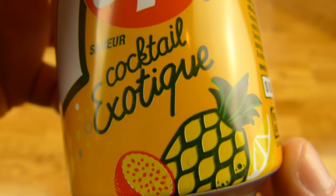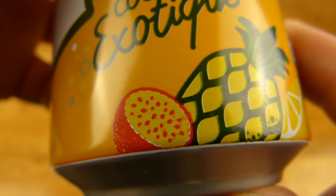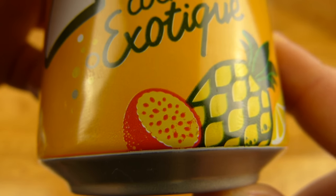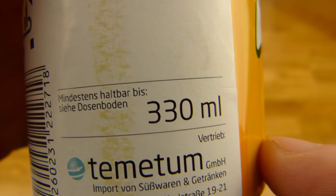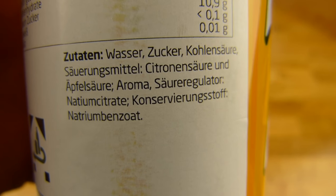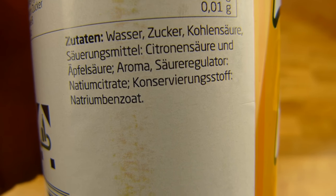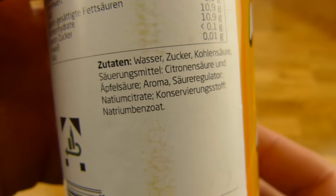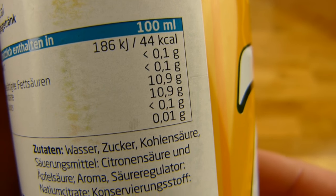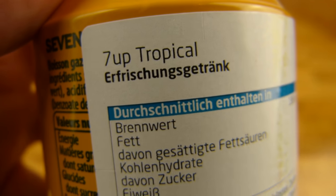Cocktail exotic — whatever that means. Pineapple? Maybe pomegranate or just orange? No idea. The price is 1.50, it's an import by Temitum, a third of a liter. Inside: water and sugar of course, no juices, just aroma. 44 calories, 11 grams of sugar. They call it in German: tropical.